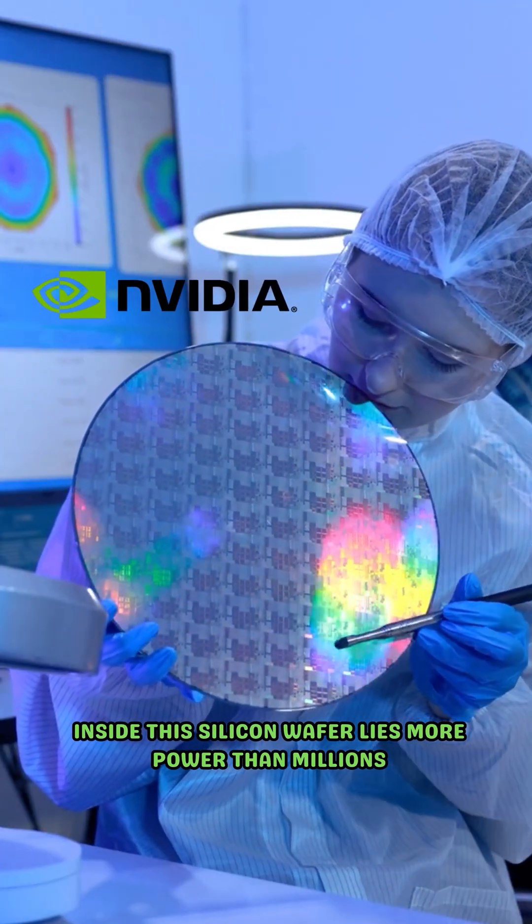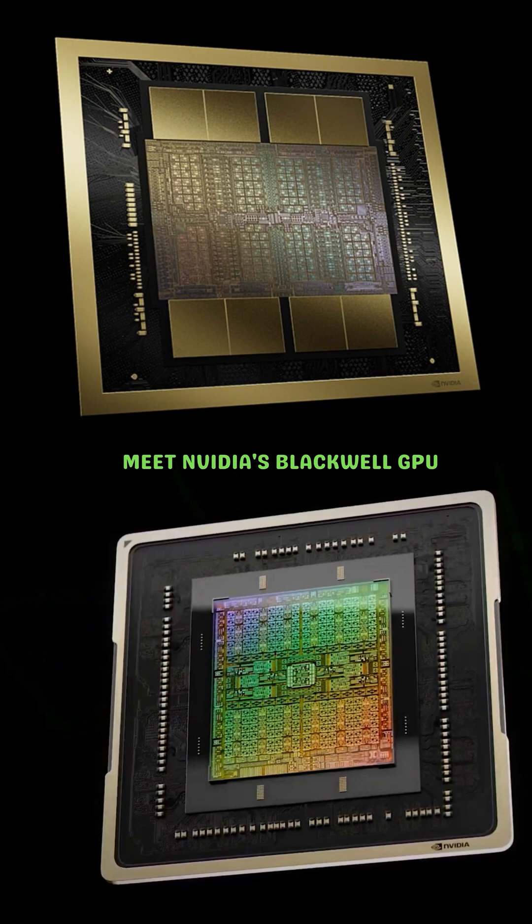Inside this silicon wafer lies more power than millions of human brains combined. Meet NVIDIA's Blackwell GPU, the most advanced chip ever engineered.